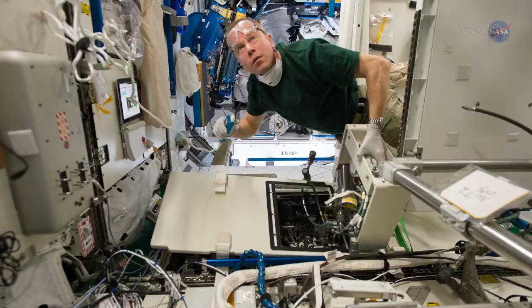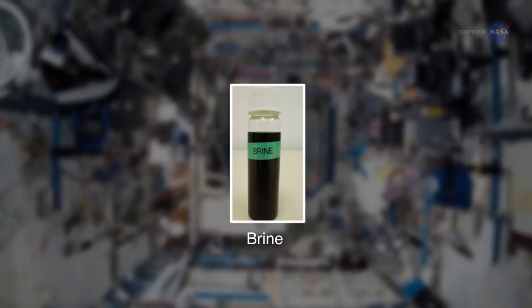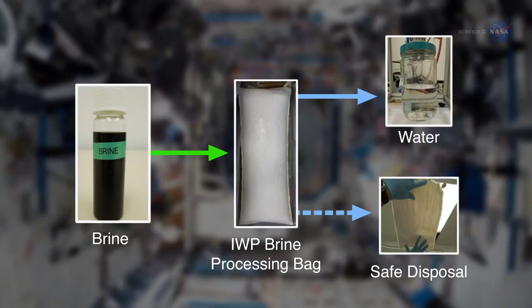We want to increase the level of recycling waste beyond what we do on the station now. Our ISS water system can recycle about 93% of the waste water back to clean water. The leftover fluid is referred to as brine, and we're flying a demonstration technology on the station soon that will recover most of that water, too.